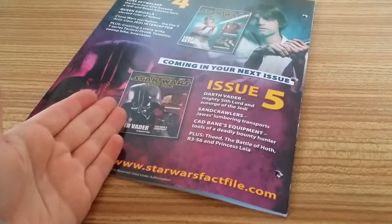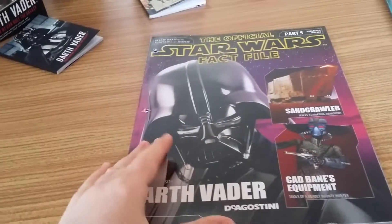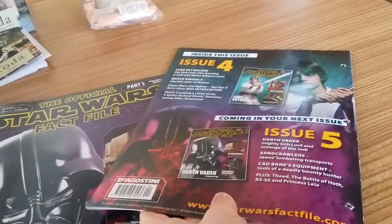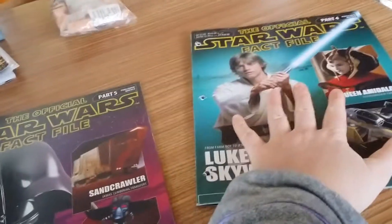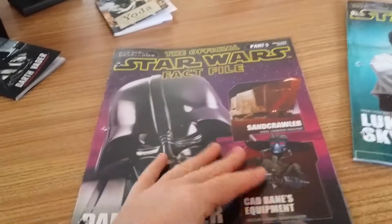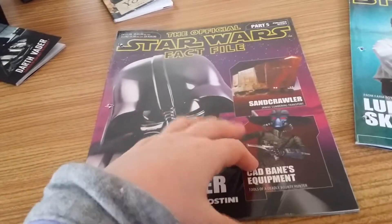And then issue 5 — Star Wars Official Fact File Part 5. Sorry, I did just say issue 6 by mistake — it's issue 5, part 5. The cover has Darth Vader, Sandcrawler, and Cain Bane's Equipment.